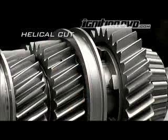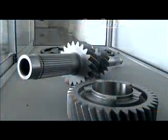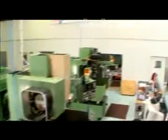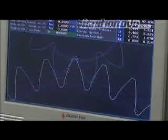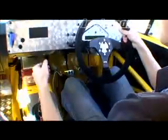Gears can either be helical cut or straight cut. In the case of factory gearboxes, they are almost always helical cut. PPG helical gear sets are much stronger than factory due to their teeth design and also due to being larger. PPG construction methods and materials also make them much stronger than factory. The next step up is straight cut gears. Straight cut gears are much stronger as they allow full face contact as they interlock. PPG have their own unique tooth design making them stronger than other brands.